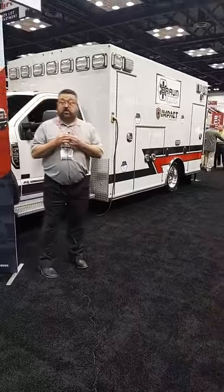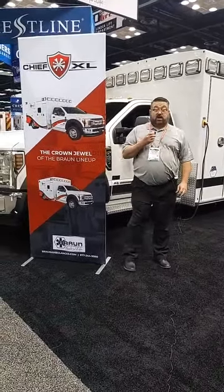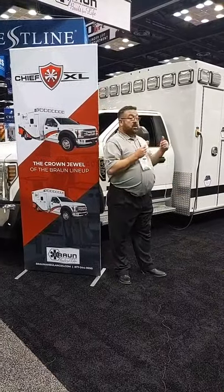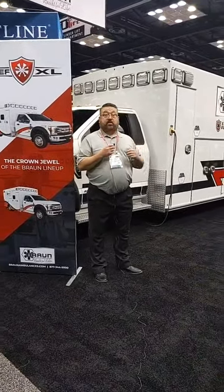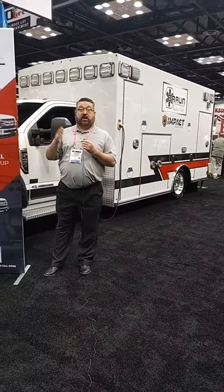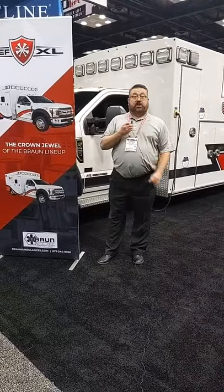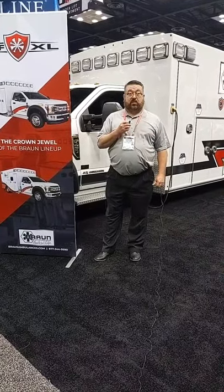The Chief XL is our crown jewel of our product lineup. It's a 169-inch module length with 72 inches of headroom, completely customizable, with multiple chassis platforms and options ranging from an F-450 all the way up to an F-550, a Ram, and a Chevy HD chassis as well.